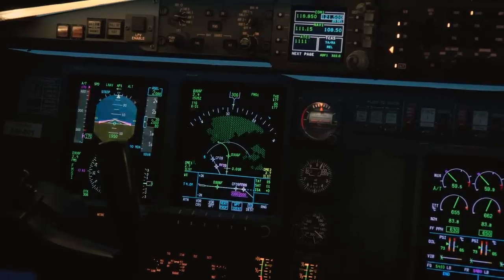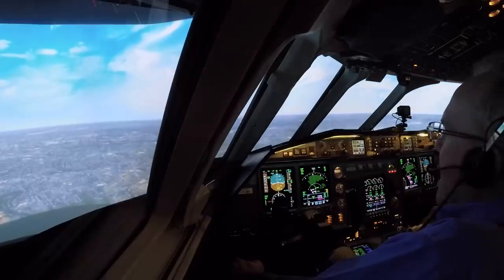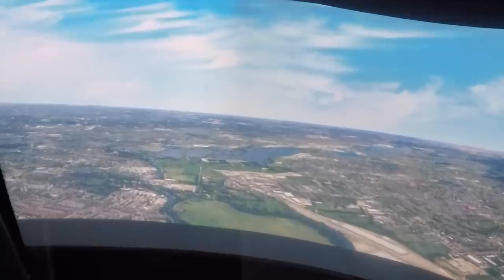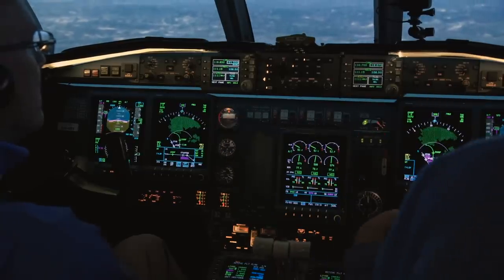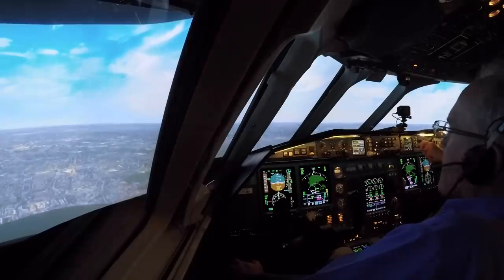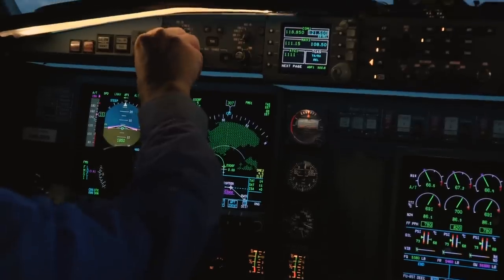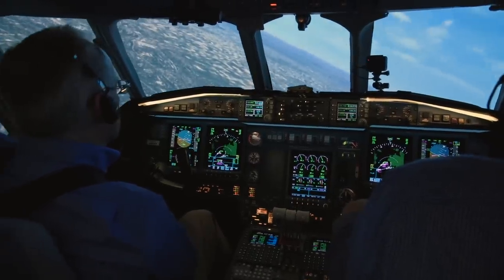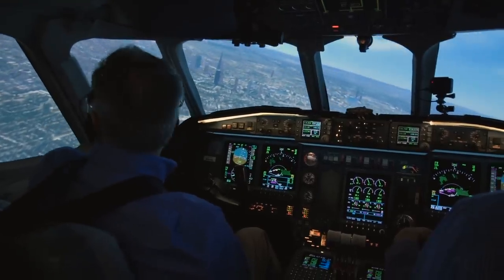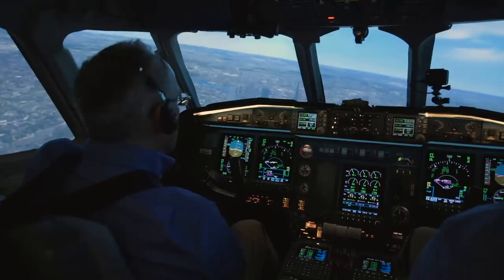Tower 118.075. Okay, flaps 20, please. Speed check — flaps 20 is selected. Gear down. Speed check — gear coming down. Follow approach course is 09-4. Flaps 40 when you're ready. Speed check — flaps selected.